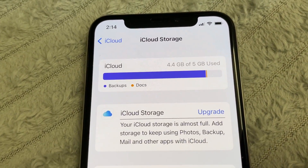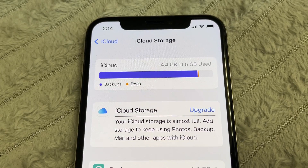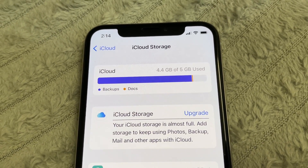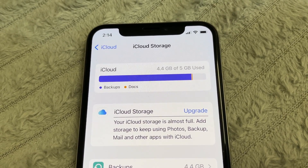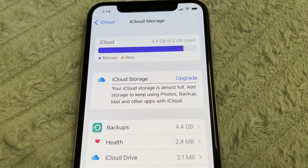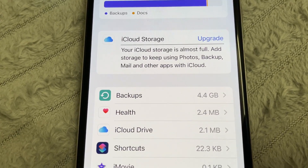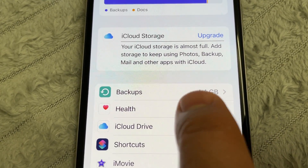I'll choose 'Not Now' — I don't want to upgrade. You need to reduce your iCloud instead. Even though I don't have lots of videos or many photos in my albums, the storage is still almost full. So what you need to do is just go to Backups.